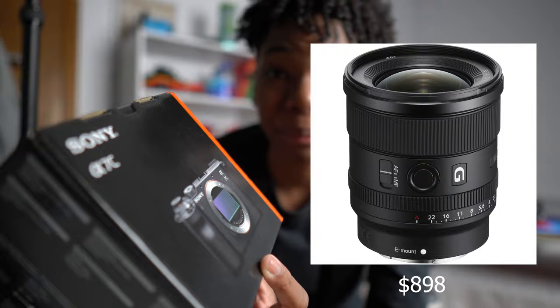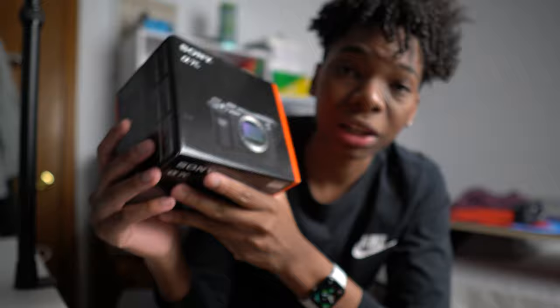The zoom lens won't get here until Tuesday and today is Saturday. The prime lens is coming tonight at 8 p.m. from Amazon and it's currently 1:47 p.m., so I guess I'll just have to look at this box until my lenses get here.